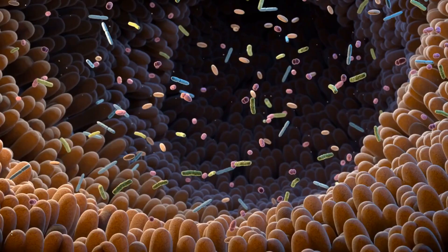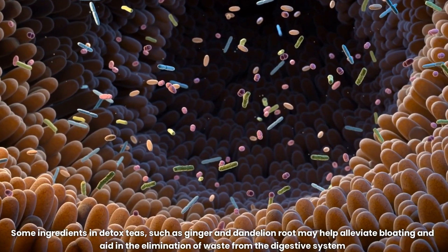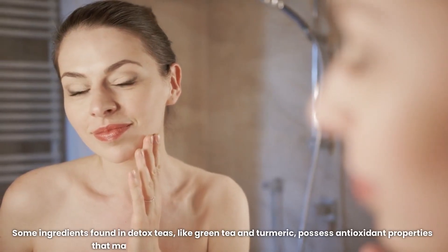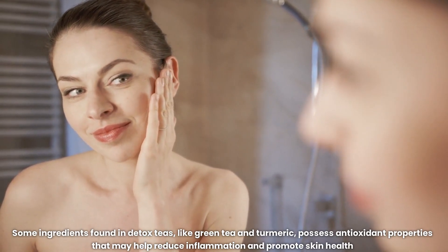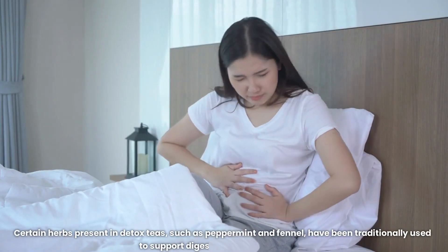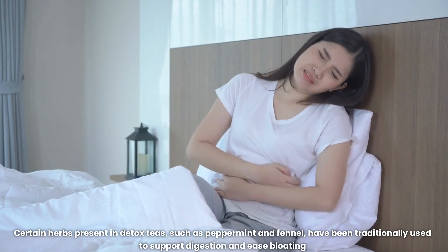Improved digestion: some ingredients in detox teas, such as ginger and dandelion root, may help alleviate bloating and aid in the elimination of waste from the digestive system. Clearer skin: some ingredients found in detox teas, like green tea and turmeric, possess antioxidant properties that may help reduce inflammation and promote skin health. Reduced bloating: certain herbs present in detox teas, such as peppermint and fennel, have been traditionally used to support digestion and ease bloating.